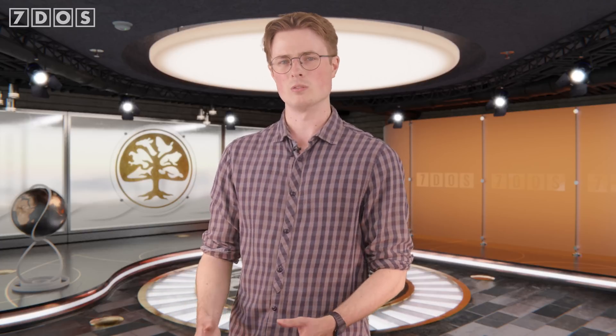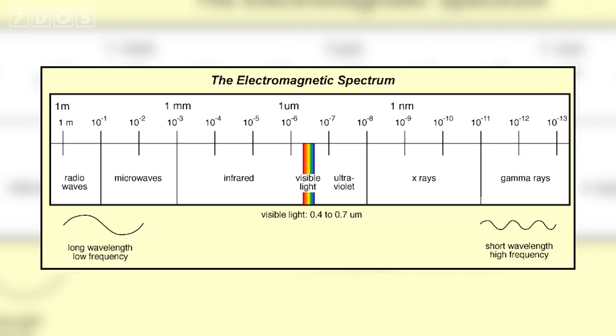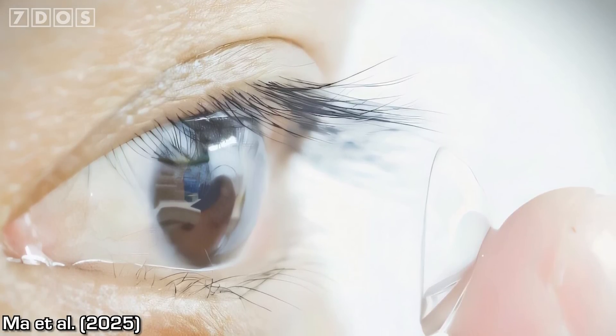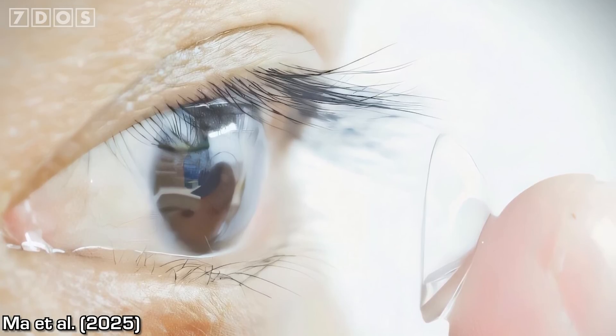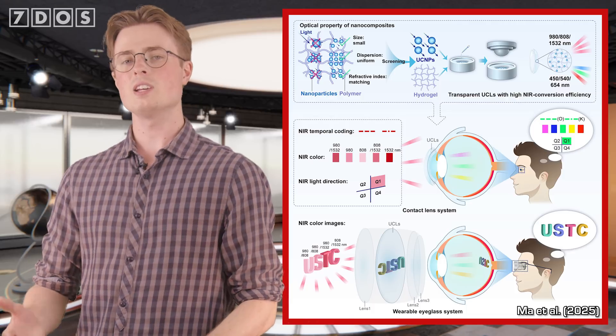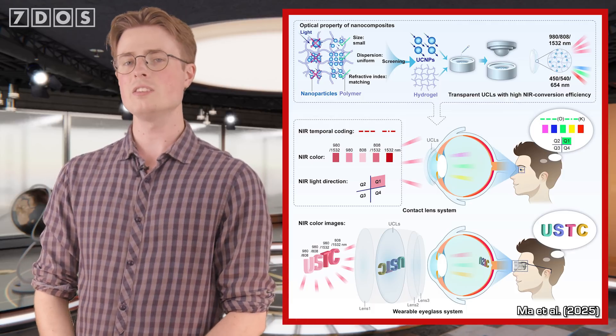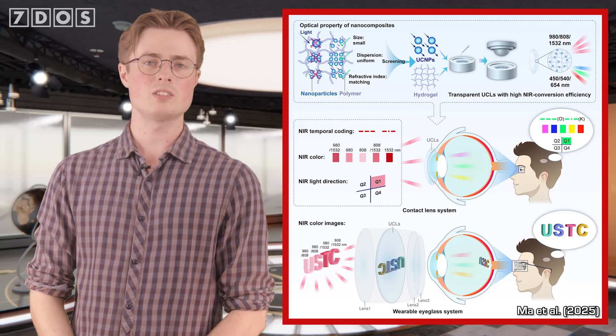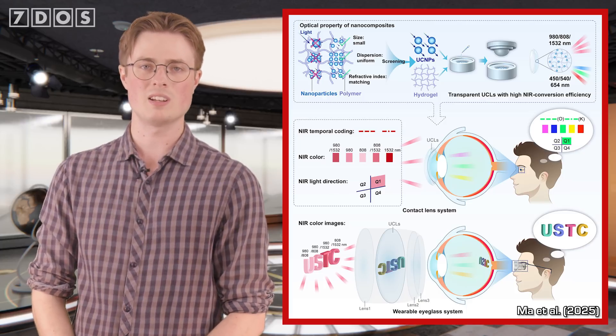Stepping back to Earth, scientists have developed a technology that allows humans to see through their eyelids — or more importantly, to see multiple wavelengths of infrared light. Visible light is what humans normally detect with their eyes, but just outside this spectrum lies infrared light, which we can't normally see. Now scientists have developed contact lenses that allow humans to detect high levels of infrared light, including infrared radiation from an LED source. Interestingly, near-infrared light passes through the eyelid better than visible light, so participants actually found it easier to detect the infrared with their eyes closed, as there was less interference from the visible light spectrum. The team hopes to refine the design for more precise spatial resolution and higher sensitivity.